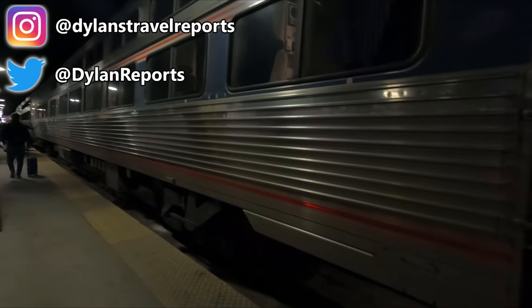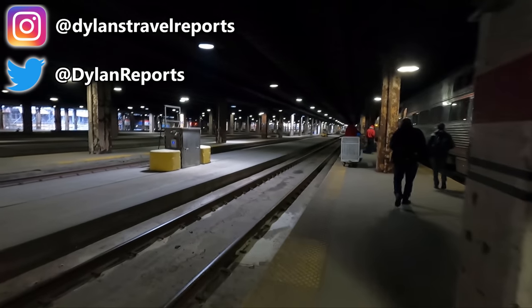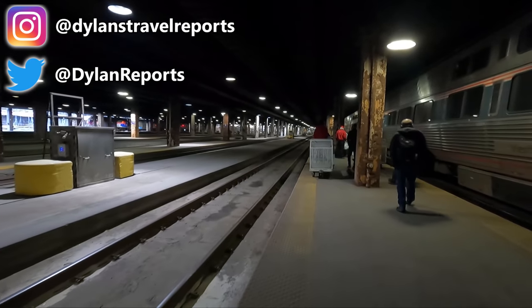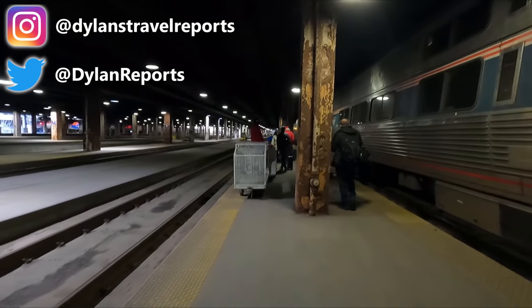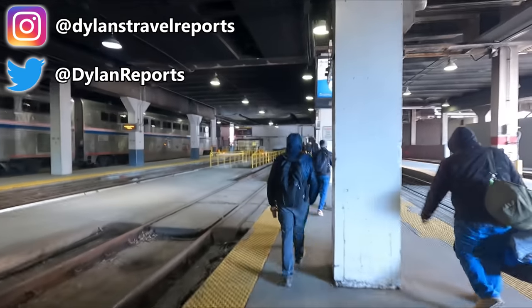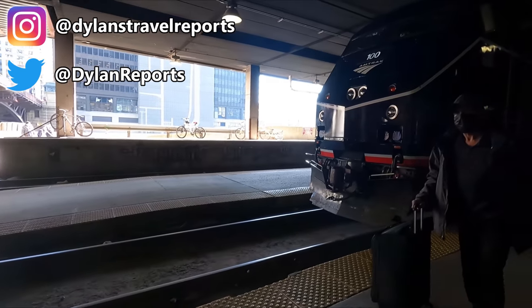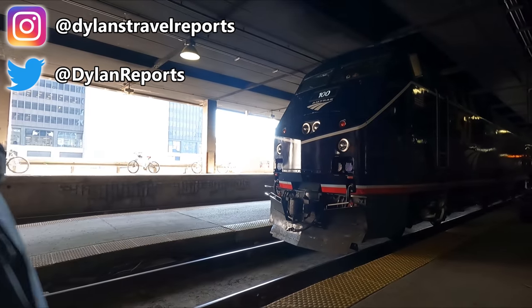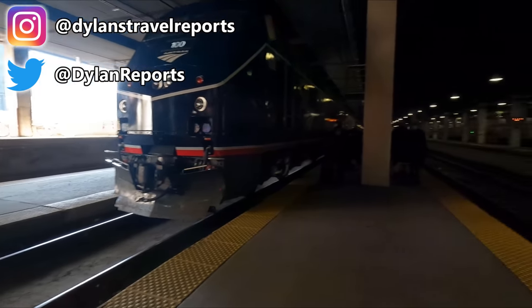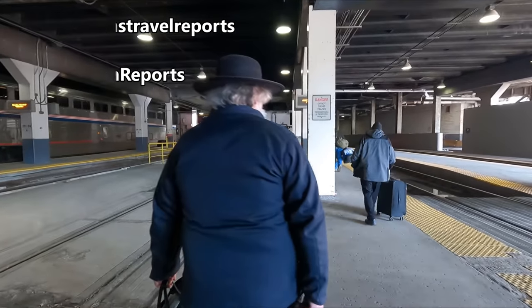I'm now off to have a mooch around the station before catching the famous California Zephyr to Emeryville later on in the day — expect that review in a couple of months. I do hope you enjoyed the video. If you did, be sure to help us out by giving it a like. If you're new to the channel, be sure to subscribe and enable notifications as I publish new trip reports every Monday and Friday. Thanks a lot for watching and I'll see you on Friday.